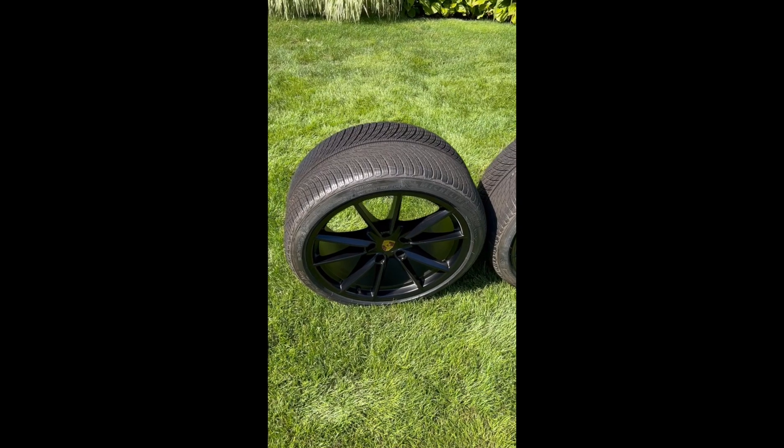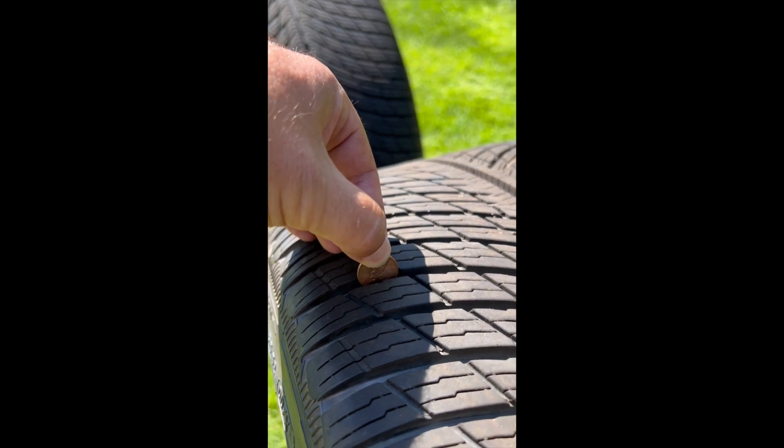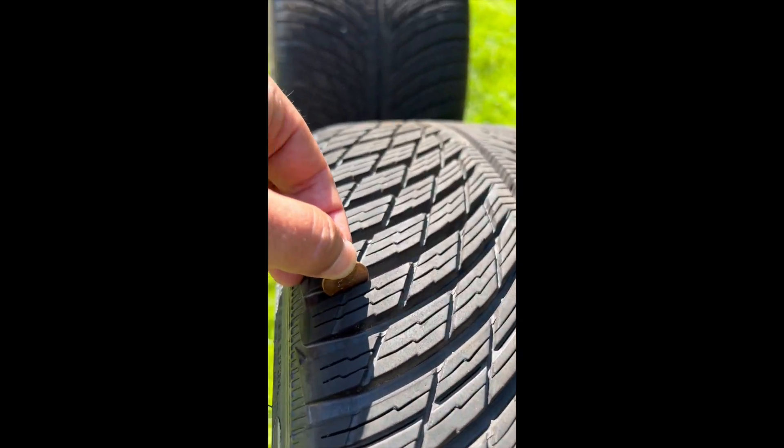We will now do the Lincoln penny test. As you can see, you cannot see the top of Abe Lincoln's head. You have plenty of tread left on all four of these tires.